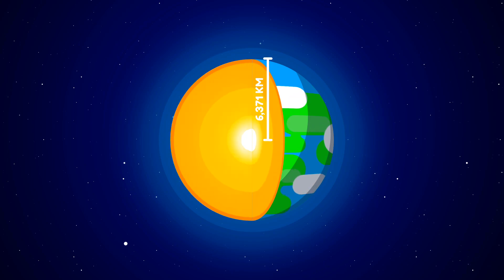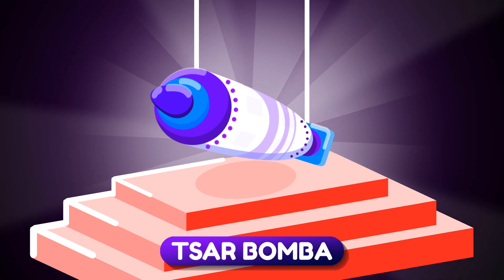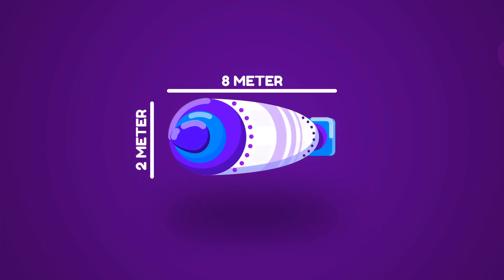Earth's center is about 6,000 kilometers deep. The world's most powerful nuclear weapon till now is Tsar Bomba. The dimensions of Tsar Bomba are about 8 meters long and 2 meters in diameter.